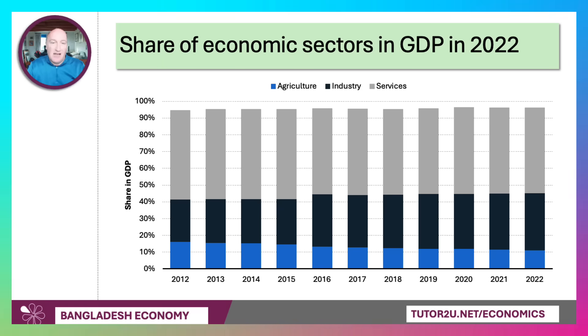Looking at the breakdown of GDP by sector: farming has moved from 17% of GDP in 2012 to about 11% now, so there has been structural transformation. Manufacturing has grown to around 30–34% of GDP, clearly linked dramatically to textiles but also to things like pharmaceuticals and household appliances.